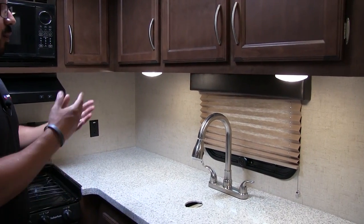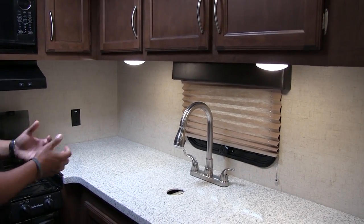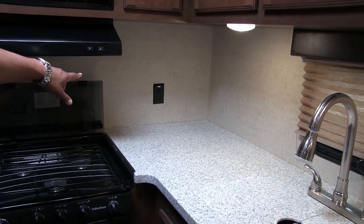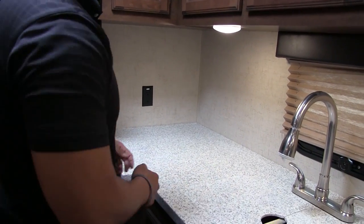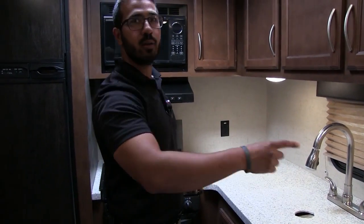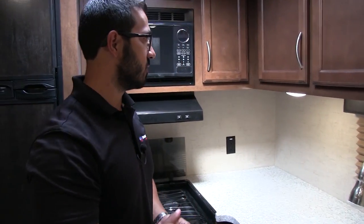There's a window right behind the sink that lets in some natural light. You have lights right up top and a couple of electrical outlets — one in the corner, which is a great spot for a coffee maker. You also have an additional electrical outlet right underneath, so you can set up a toaster, blender, or something like that — items you'd put away so the cord isn't hanging out constantly.